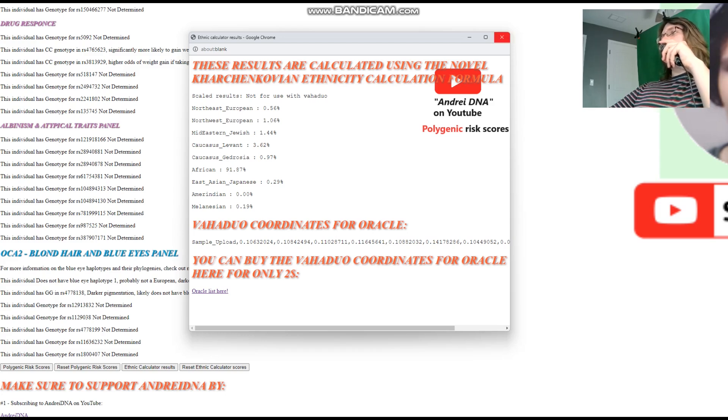Thanks for watching until the end. Leave a like and subscribe if you enjoyed it — I appreciate the support with my quest to cover every single ancient DNA sample that exists. You can download both files in 23andMe format from the link in the description.